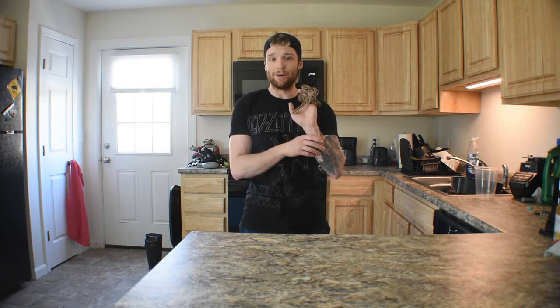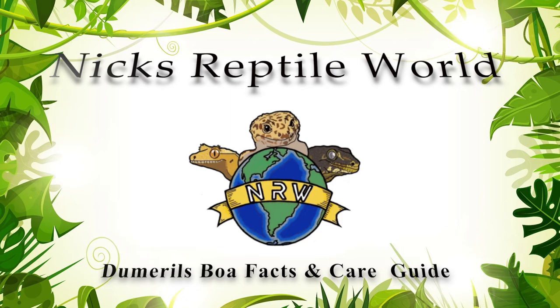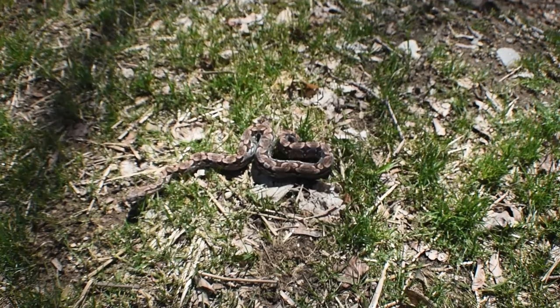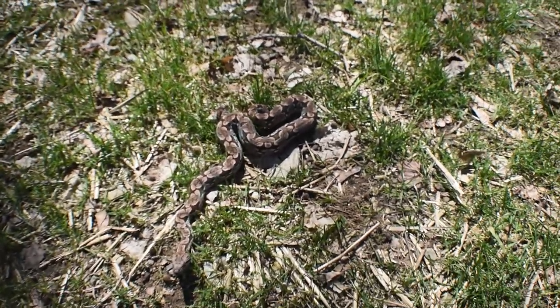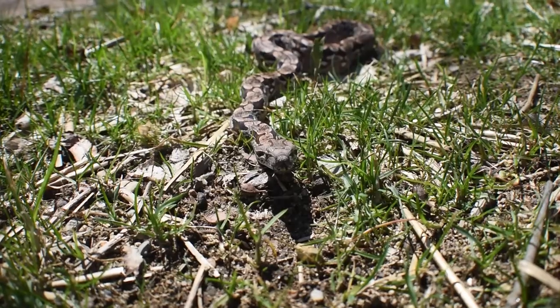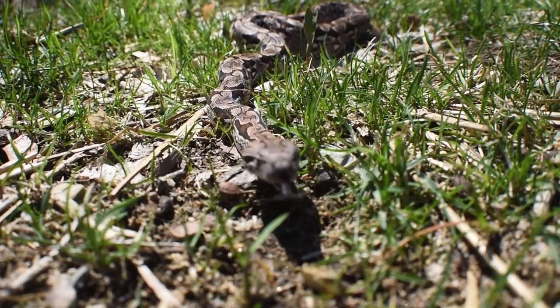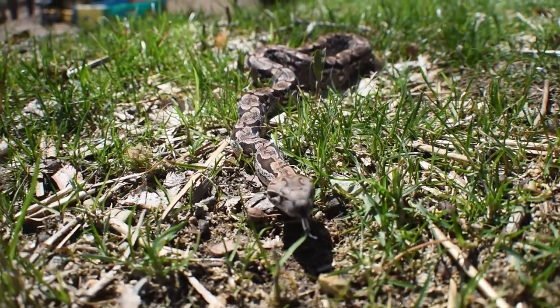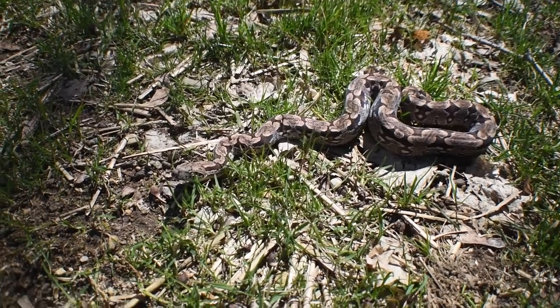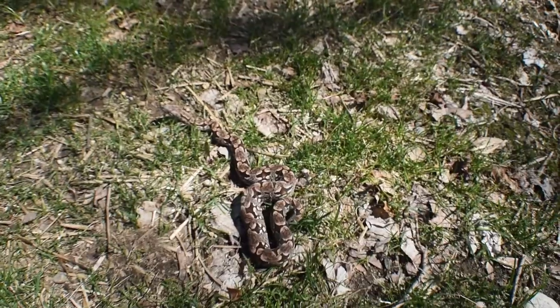What's up guys? Nick here from Nick's Reptile World, and today we're going to be talking about the Dumeril's Boa. For those of you who don't know, the Dumeril's Boa, also known as Acrantophis dumerili, is a cathemeral ground-dwelling boa, which means that this animal is active during various points of a 24-hour day cycle, meaning they are both active during the day and at night.